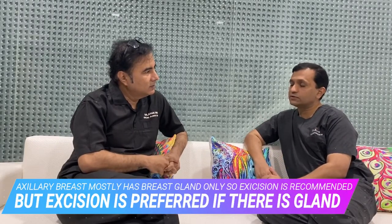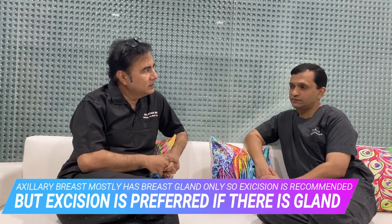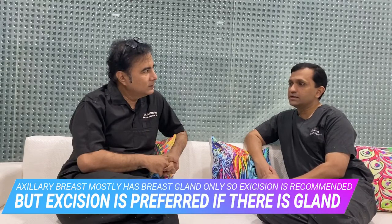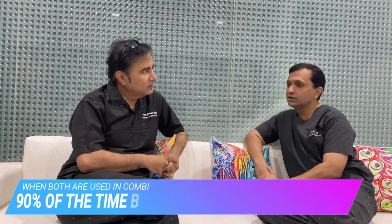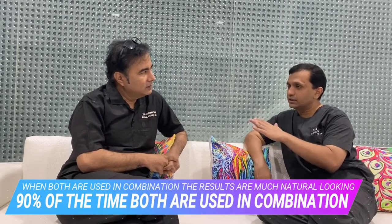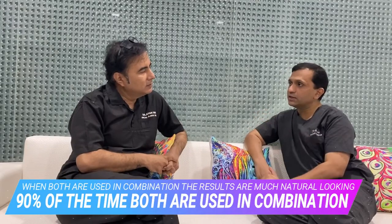In most patients we require some sort of excision — excision of skin as well as excision of the glandular tissue. Nowadays we are doing excision more, and liposuction we use in combination for contouring of the adjacent area so that the skin contraction will be better and overall aesthetic contouring of the axilla is preserved.